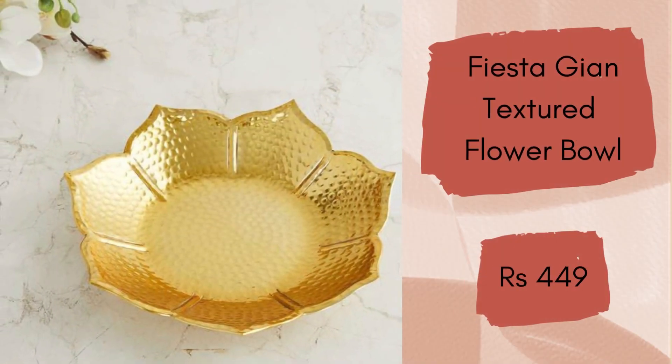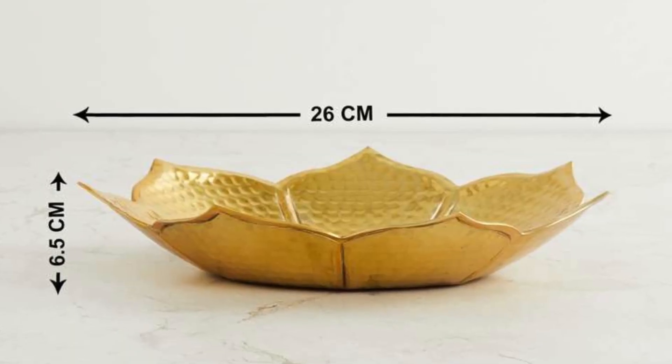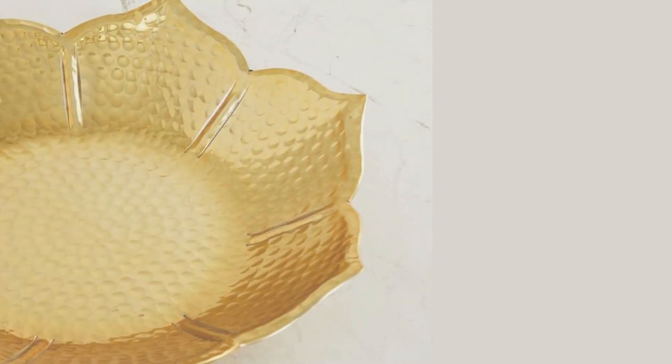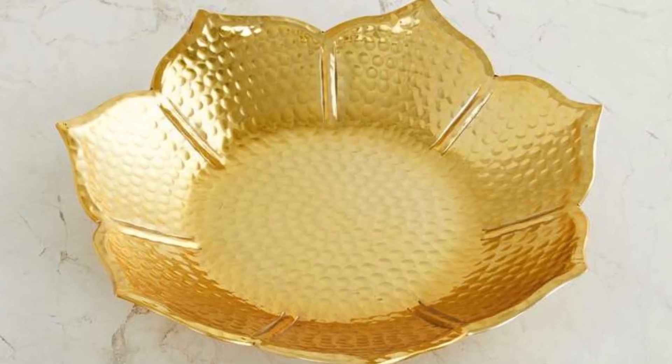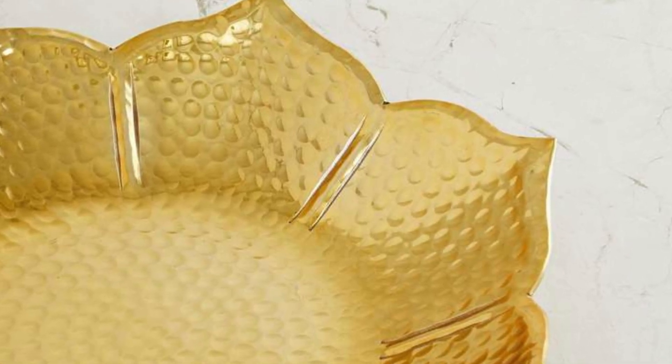Next is the Fiesta Jean Textured Decorative Flower Bowl. Infuse an element of finesse and sophistication into your home with this beautiful decorative bowl. These metal bowls create a contemporary look and rustic charm to the theme of your interiors. This can also be a lovely gift for a variety of occasions. It will cost you rupees 449.